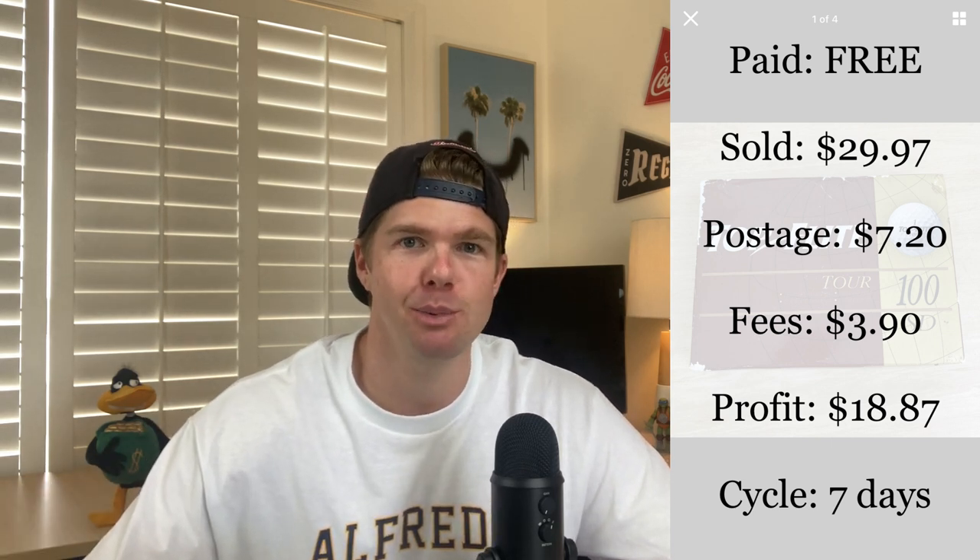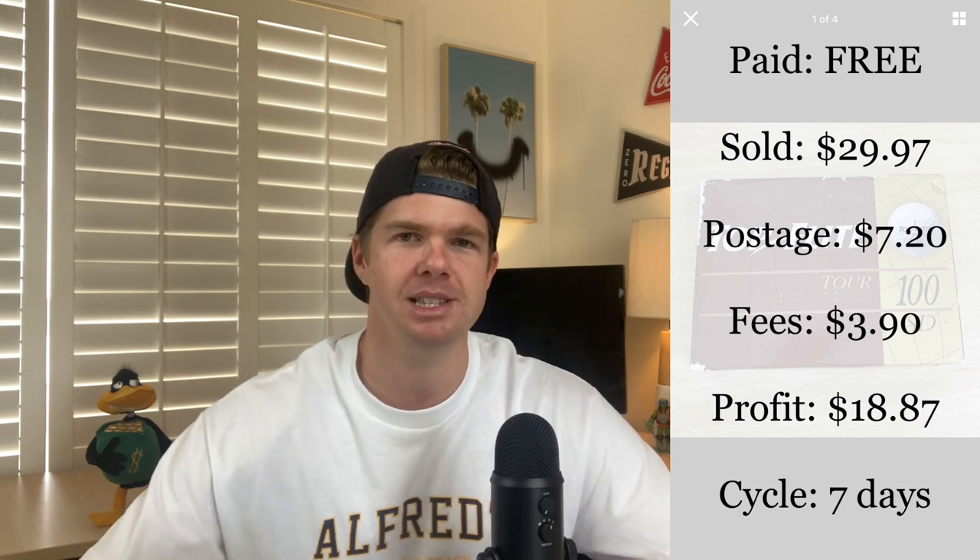I've only profited $18.87 off this exact item, but it's just got me thinking - moving forward, what if you were to get maybe 100 golf balls at a cheap price of even $30 to $40? I think you could probably go on to sell them for $100. Let me know in the comments below - have you guys done any golf ball selling? Is it a good item to put a bit of focus on? I really do think I could start to put some time and effort into this and make a couple of dollars.